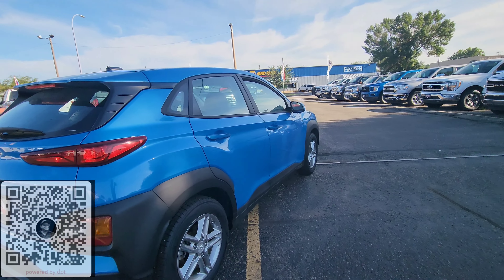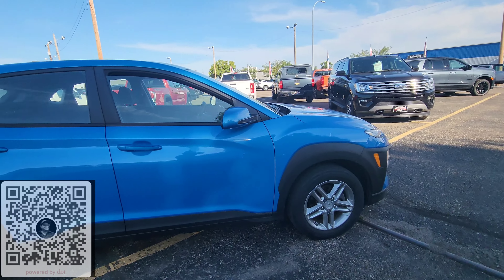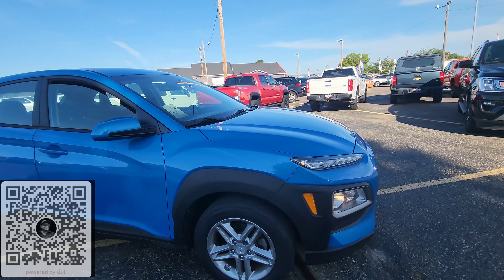Beautiful blue in color, rear window defrost, as well as backup cam. Just off the truck yesterday — 2020 Hyundai Kona SE, 2.0 inline-4, 80,000 miles. Let's go ahead and hop inside and take a look.